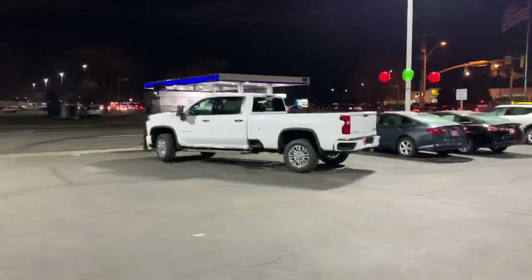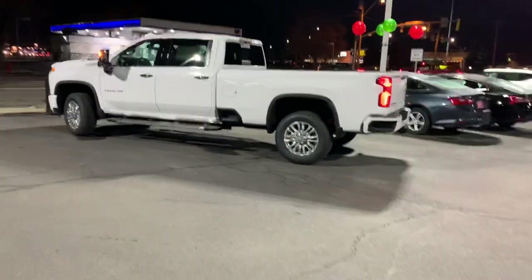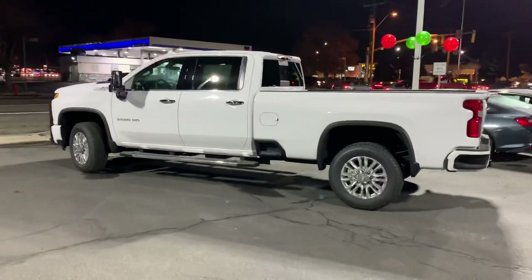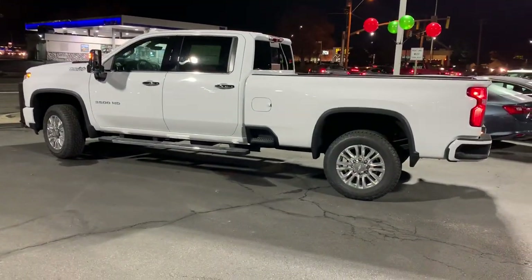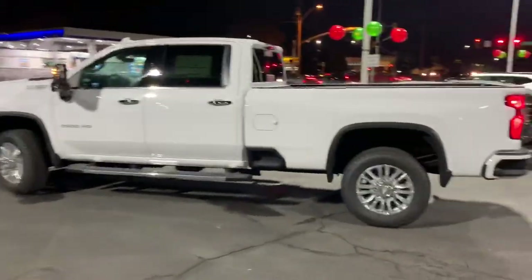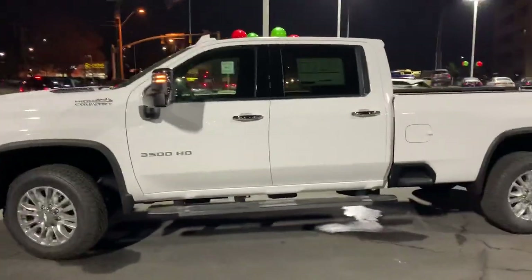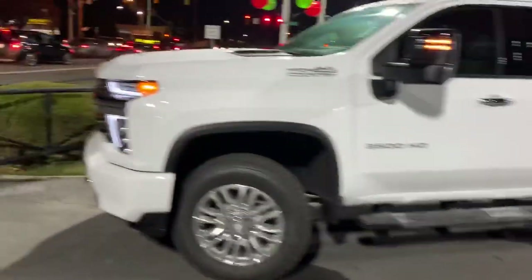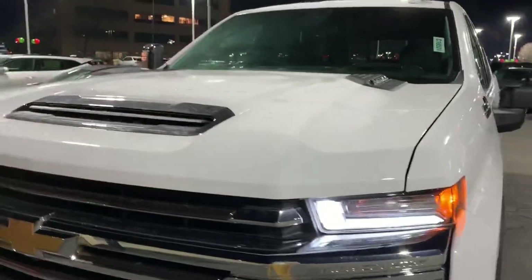Good evening Dustin, Brian Gallagos here from Salt Lake Valley Chevrolet. I just wanted to reach out and first of all say thank you so much for your inquiry on this 3500 High Country long bed. I wanted to shoot you a quick video, do a little walk-around, and show you some of the fun features on this. Let's start with the front.